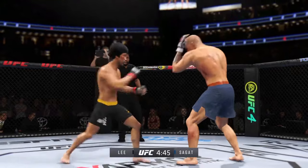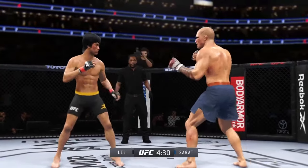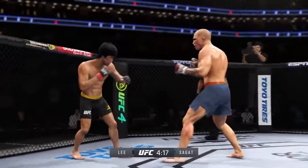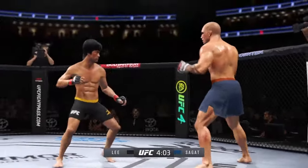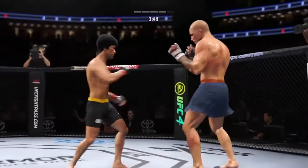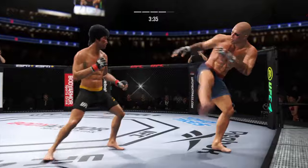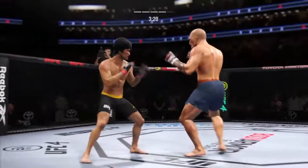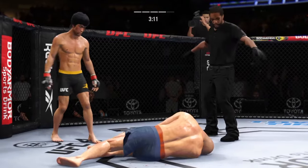He hasn't really showed any signs of slowing down tonight — he continues to connect on a high volume of strikes. He has a commitment to kicking tonight and it shows. He's incredible. He's hurt bad — looks a little wobbly on his feet. He is getting lit up right now. He's got to press him, got to go get the finish. And just like that, the fight is over.